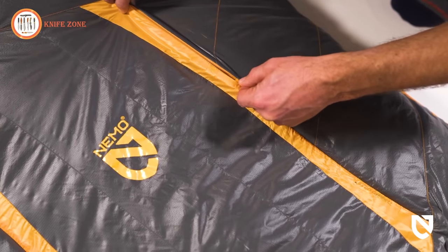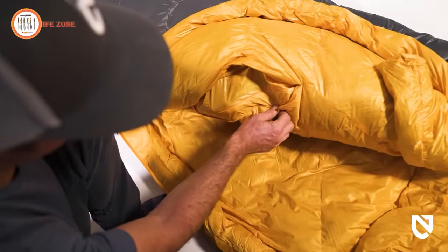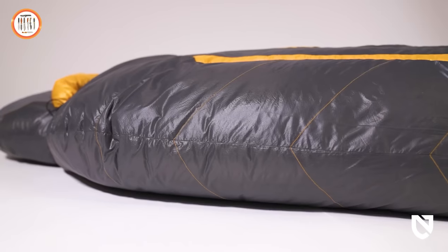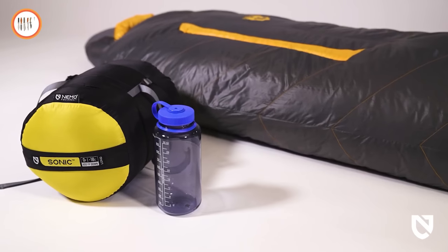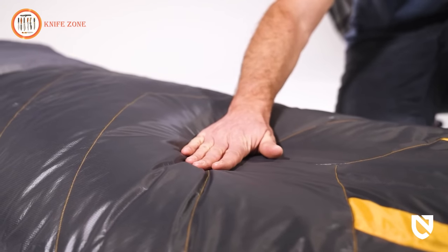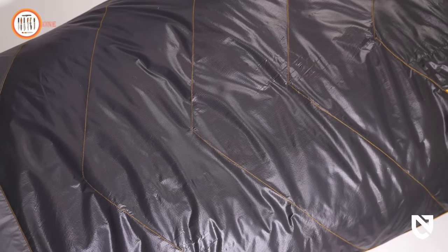Internal and external zippers move independently yet work in unison to allow for more fine-tuned adjustability and comfort from within the bag. Offered in a tapered mummy profile, we carefully massage the tailoring to provide the ideal ratio of flexible fit, thermal efficiency, and packability. Sonic's newly designed Chevron baffle construction better compartmentalizes down, eliminating migration while also keeping the down evenly lofted for consistent temperatures throughout.